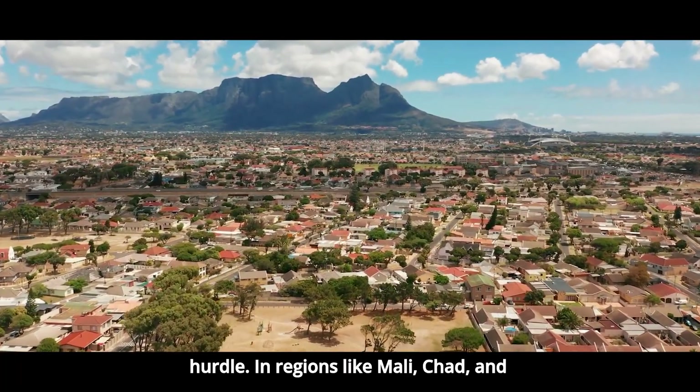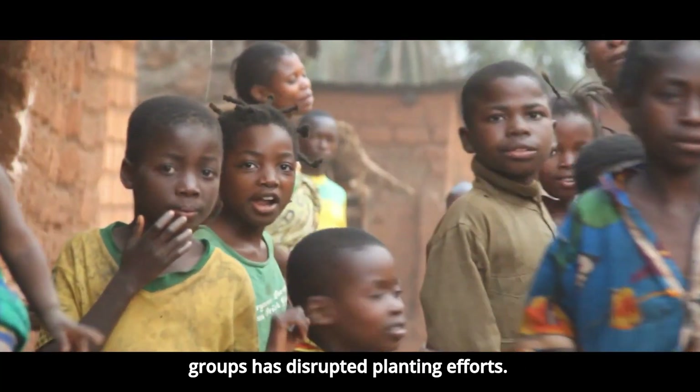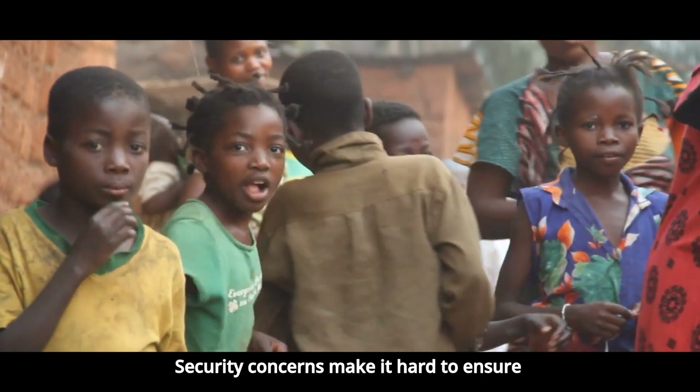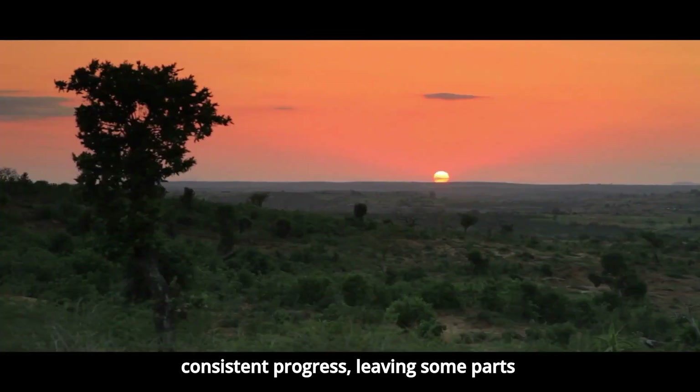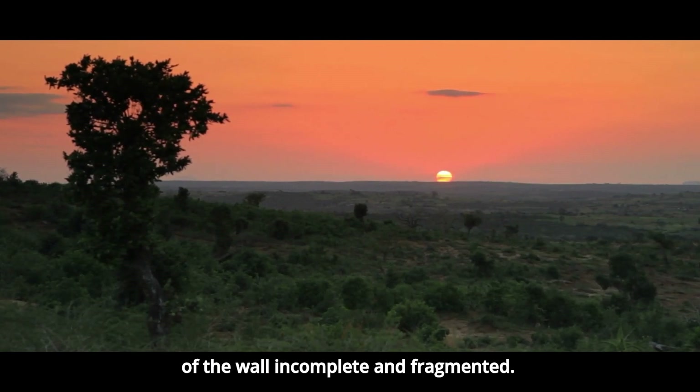In regions like Mali, Chad, and northern Nigeria, violence from extremist groups has disrupted planting efforts. Security concerns make it hard to ensure consistent progress, leaving some parts of the wall incomplete and fragmented.